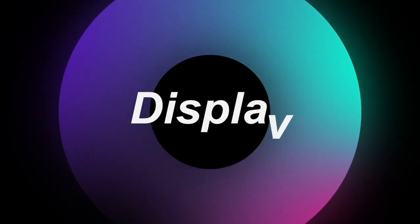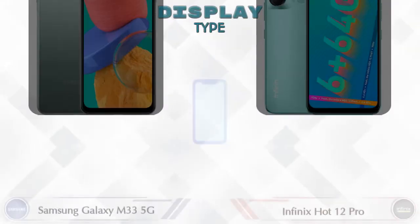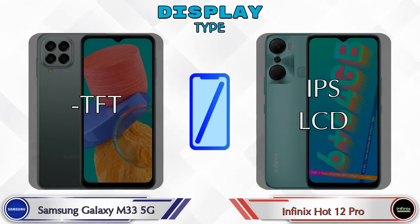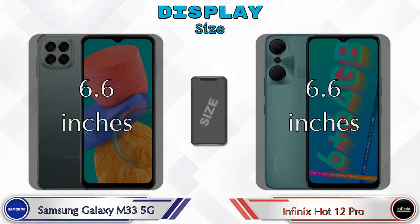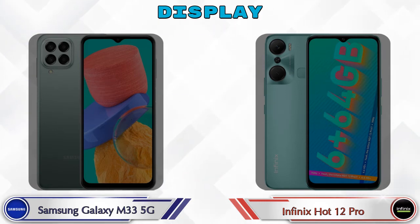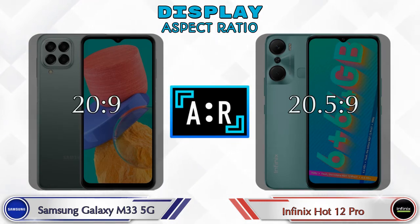Now let's look at display information. The Galaxy M33 5G has a TFT display and the Hot 12 Pro has an IPS LCD display. The display size is the same in both phones at 6.6 inches. The aspect ratio in the Galaxy M33 5G is 20:9 and in the Hot 12 Pro it's 20.5:9.